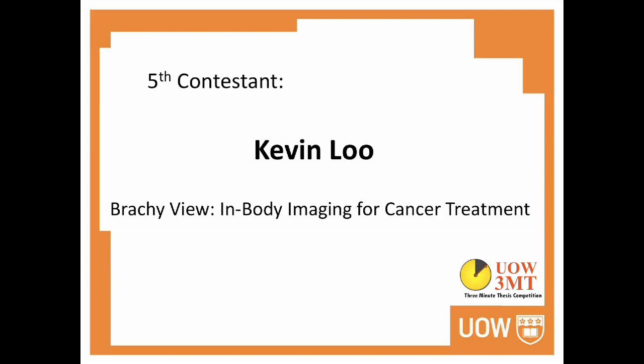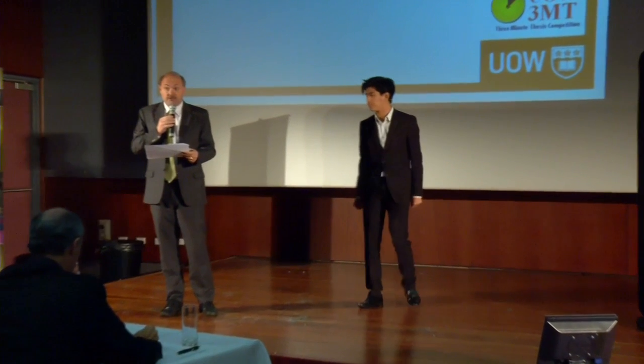The next contestant is from the Faculty of Engineering, Kevin Liu, and the title of his talk is Brachyview: In-Body Imaging for Cancer Treatment.